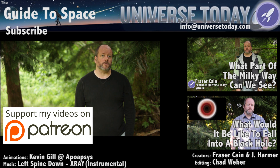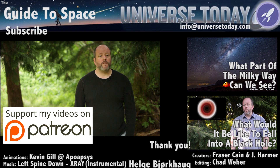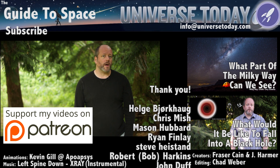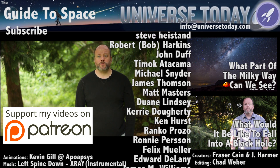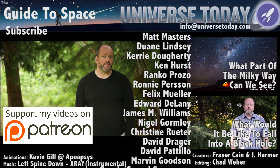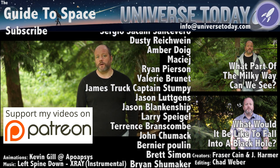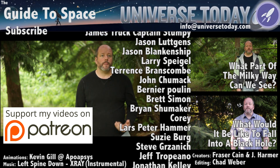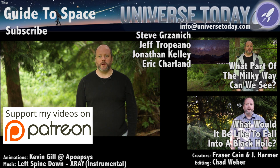Never miss an episode by clicking subscribe. We couldn't do this without the members of our Patreon community, people like Liam Resendiz and the many others who help us create and deliver great space and astronomy content. If you'd like to join our community, which gets you advanced access to episodes, as well as extras and behind-the-scenes content, click here and head on over to Patreon.